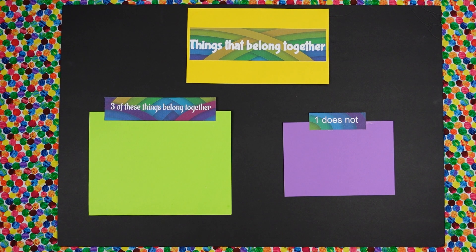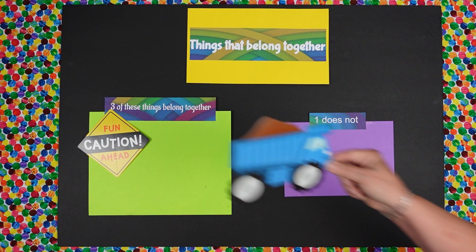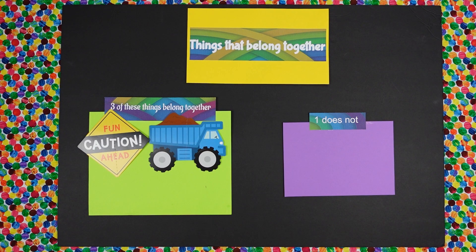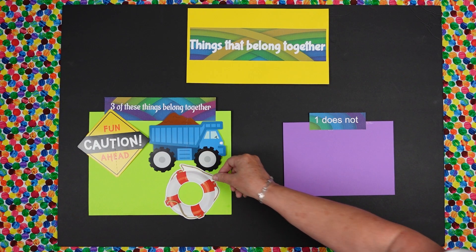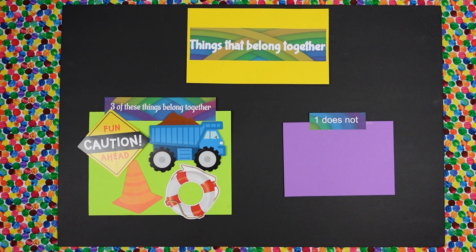Are you guys ready for another one? We have a construction sign. We have a dump truck. We have a life preserver. And we've got a cone. All right, Daisy. Out of these four things, three belong together. Which one does not?